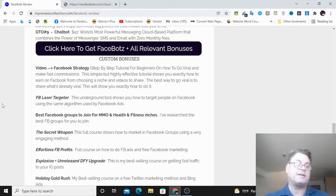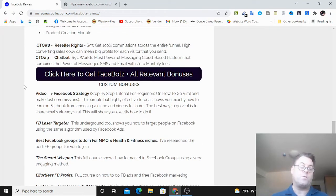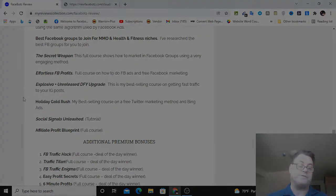You'll also get additional premium bonuses: Facebook Traffic Hack, Traffic Titan, Facebook Traffic Enigma, Easy Profit Secrets, and Six Minute Profits. If you're on my blog, click the button that says 'Click here to get FaceBots plus all relevant bonuses' - that takes you to the sales page and all bonuses will be waiting at checkout. On YouTube, click one of the two links in the description - one goes to the blog, one goes directly to the sales page. All bonuses will be waiting inside the Warrior Plus checkout area. That concludes my FaceBots review - hold on for the demo coming up next.